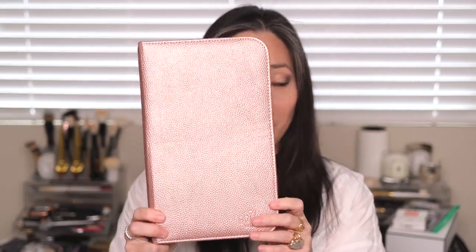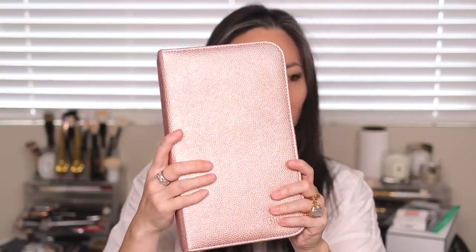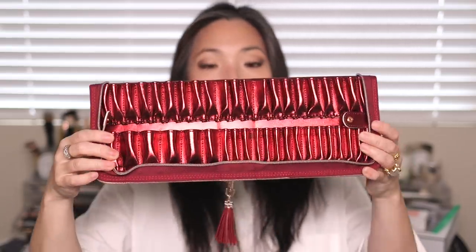Last but not least, I got this really cool brush case from Brushworks, which is embossed on there. It's a pink-gold textured faux leather zip-around with a cool tassel on the zipper. Inside, it has all these spots for brushes, and the cool thing is you can bend it back and snap it together so it stays like an easel — a brush easel. It's so cool and so perfect for someone that travels a lot.